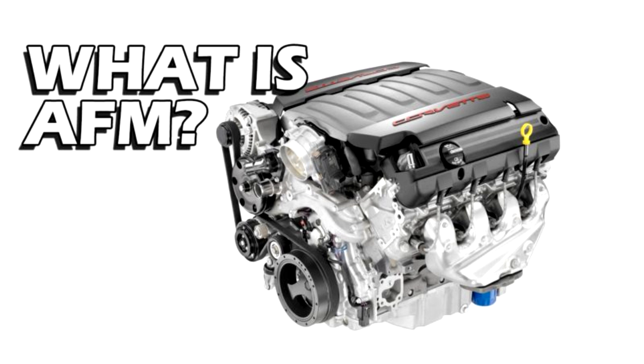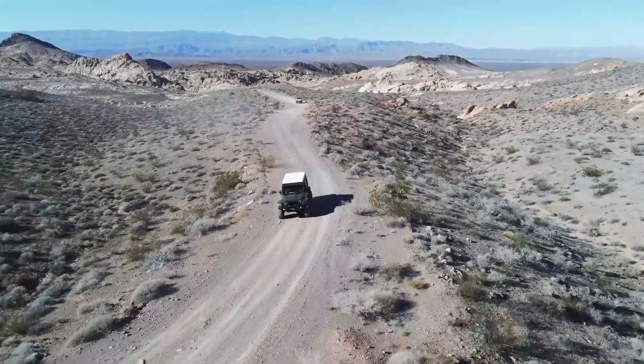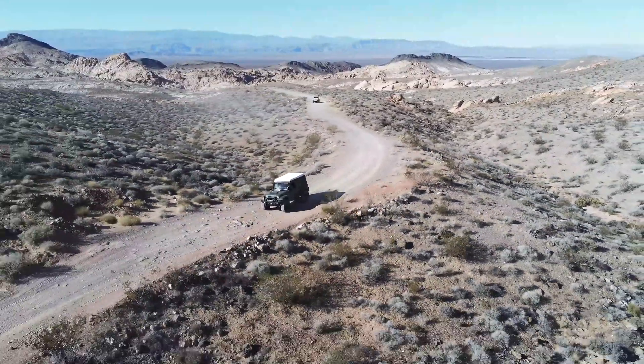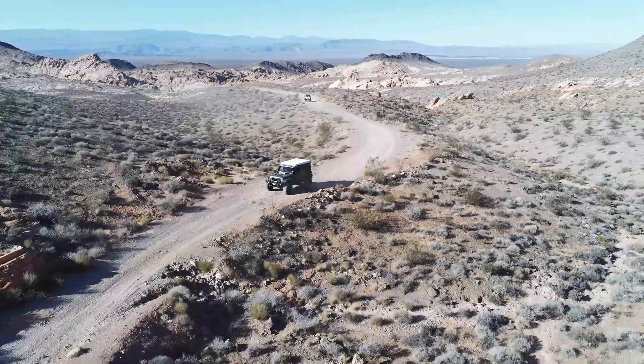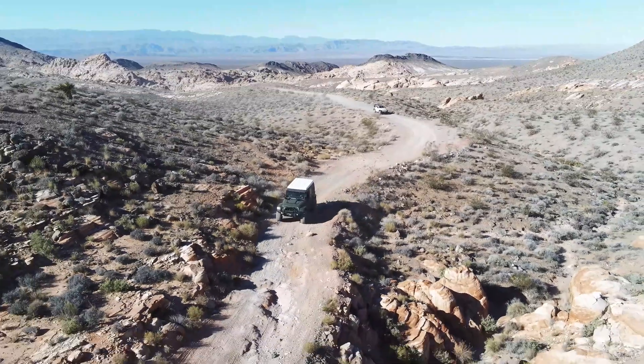I get a lot of questions: do I leave it active? Well, that depends. For emissions compliance, you need to leave it active. If you have a Jeep on 40s, one-tons, or you drive at high altitude, the reality is you're not going to be in four-cylinder mode very often.